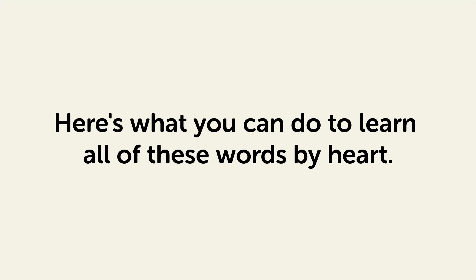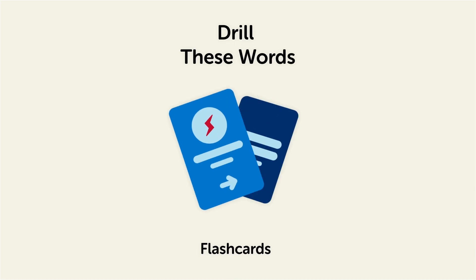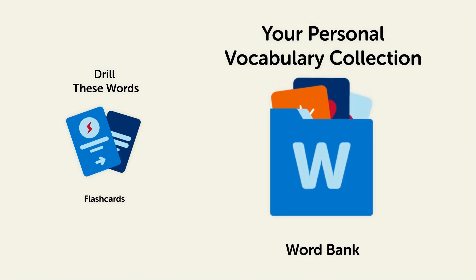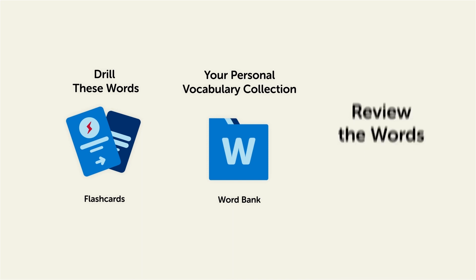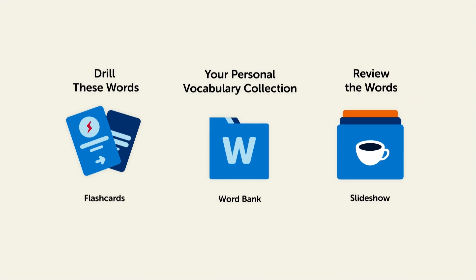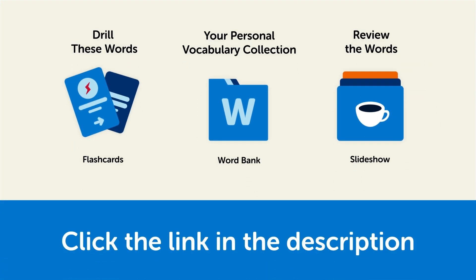Here's what you can do to learn all of these words by heart: drill these words with our spaced repetition flashcards, which will help cement these words into your long-term memory. Save them to the word bank — your personal vocabulary collection where you can print out your own study sheets. Or review the words with our looped vocabulary slideshow and play it until you know all of the words. Click the link in the description right now and sign up for your free lifetime account to get these lessons and study tools.